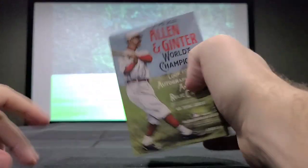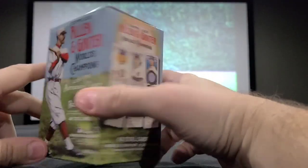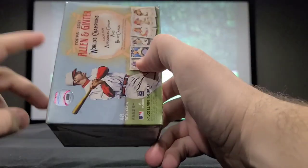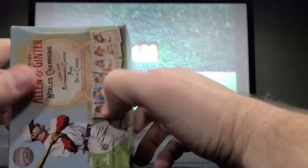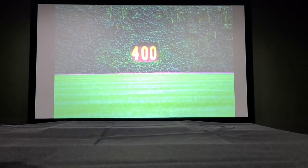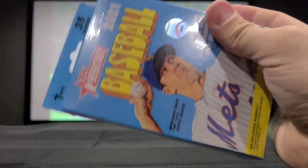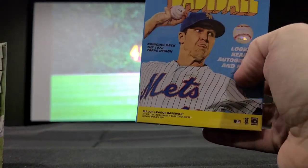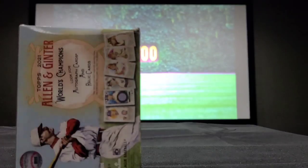I also forgot to mention that this is what you would consider a blaster box — a box that has multiple packs in it. As opposed to an individual pack, a mega box, or a hanger box. For example, a hanger box hangs on things and does not have individual packs inside; it's usually just straight-up cards. Whereas this blaster box is going to have individual packs.